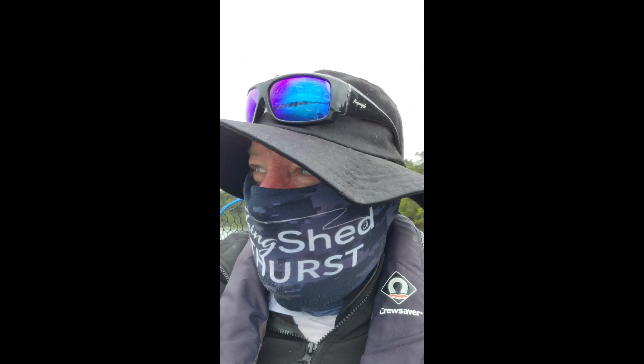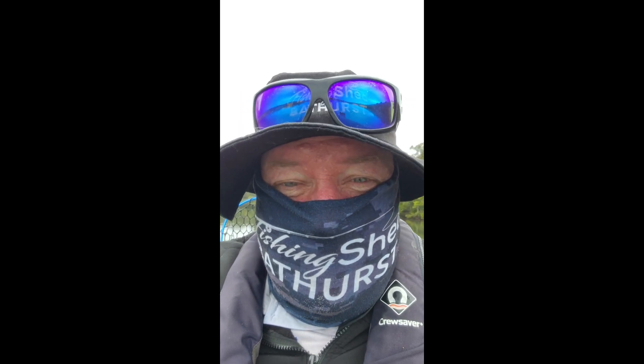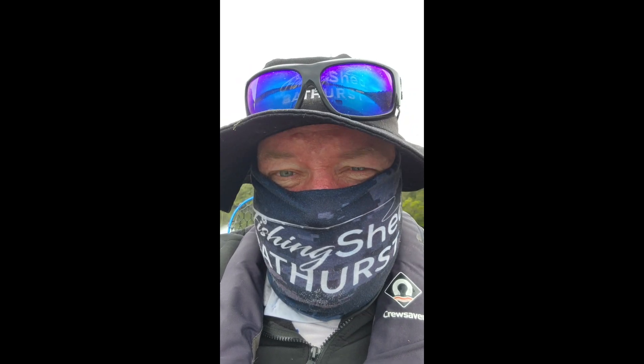Hey guys, Collie from the Fishing Shed. Well, a bit of a slow one this morning as expected — rain's about. But I tell you one thing, switched over to Gremlin Green and it's just come alive. We've had one on the curl tail, the 2.75 curl tail, and now we've got one on the 3 inch. I dropped one at the boat, absolutely filthy — but anyway, it's not a big tacker but this is the colour they are crunching on.